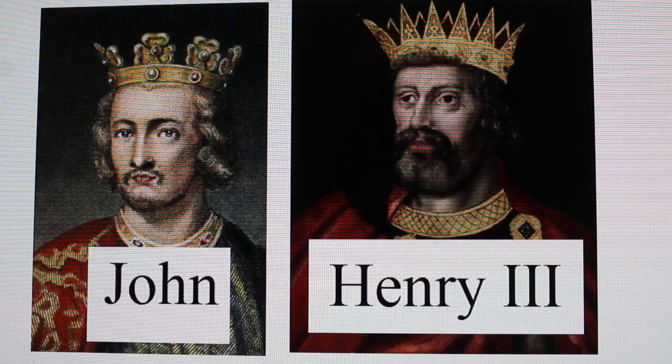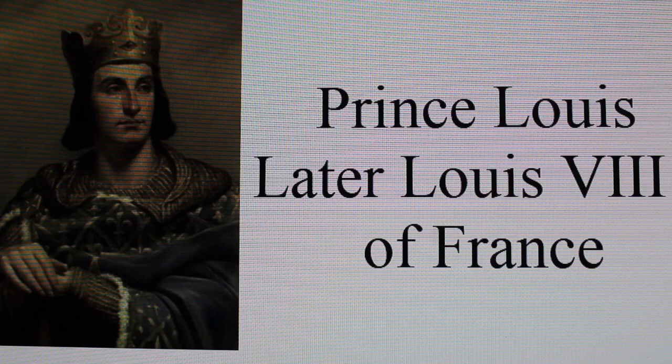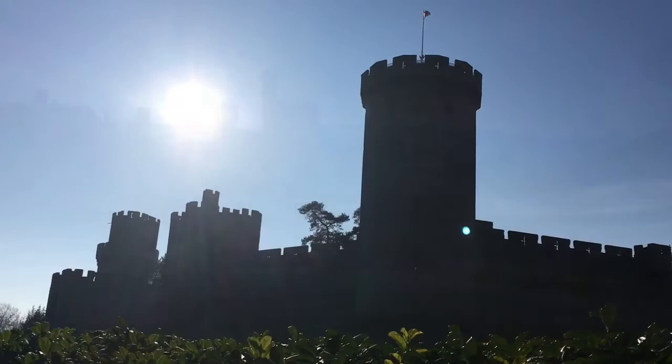Now we're going to continue learning about the rulers of England, starting with Henry the Third. Henry the Third was the son of King John; he was nine when he became king. At that time most of England was in the hands of rebel barons led by Prince Louis of France, who at the time of King John's reign was supported as the new king of England. As Henry the Third was too young to rule, the country was ruled by a regency who defeated the rebels and forced Louis to leave England.